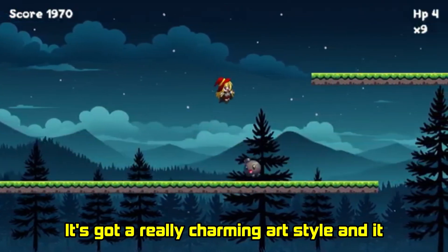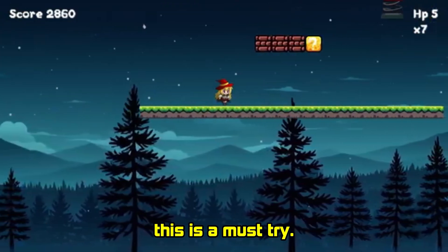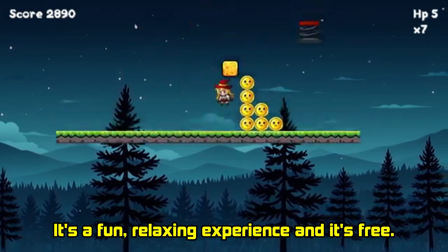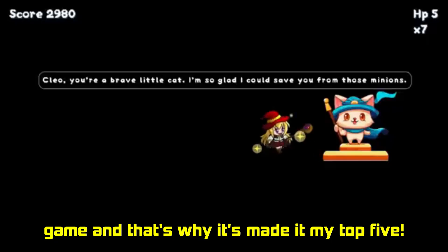It's got a really charming art style and it runs great on Android. If you love puzzles and cute cats, this is a must-try. It's a fun, relaxing experience and it's free. Magical Cat Rescue is a great little puzzle game and that's why it's made my top 5.